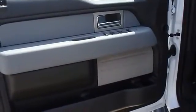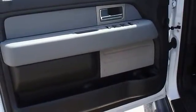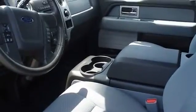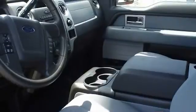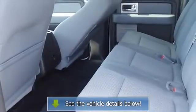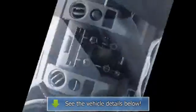One hundred percent auto check guaranteed. Very clean interior, still has the new car smell. All electronic components in working condition, all interior components are in good working order. The 2011 Ford F-150 — the perfect blend of daily driver and family hauler.